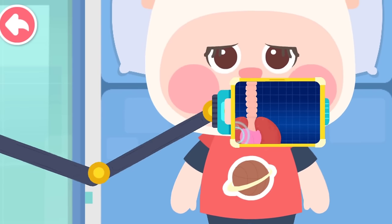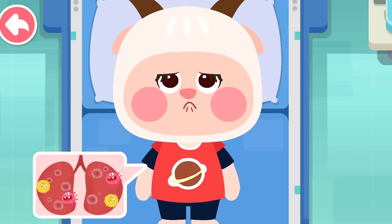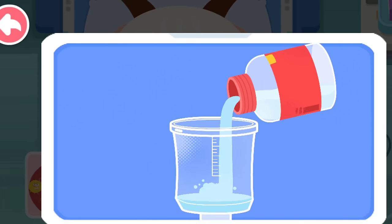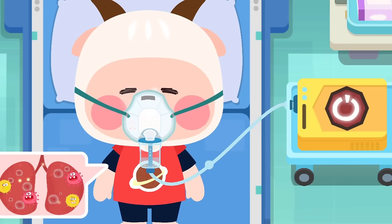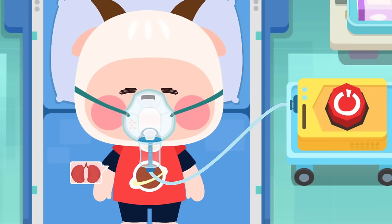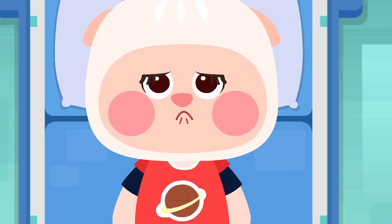Check which part of the body is causing the problem. The patient has pneumonia and needs a nebulizer. Put the mask of the nebulizer on the patient's face. The patient is still coughing — here, drink some cough syrup.